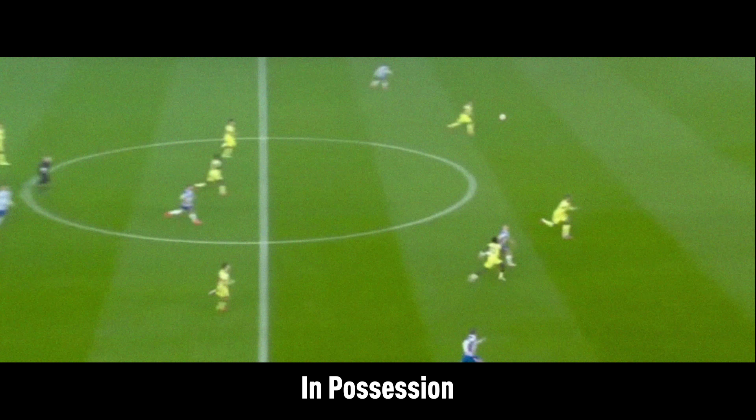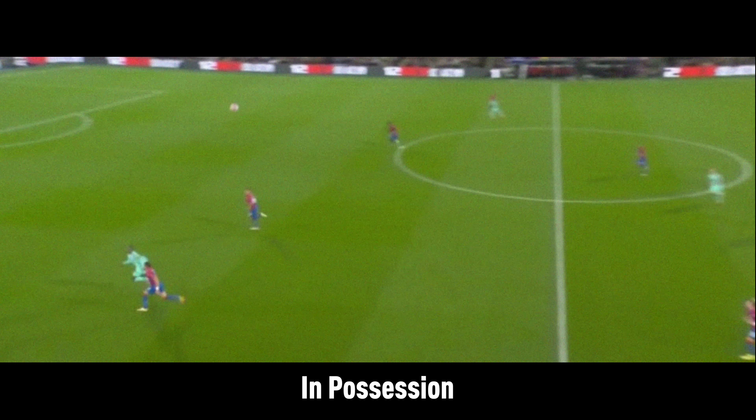They aren't comfortable sitting back as Brighton advance the ball well, but they are also wary of pressing in case Brighton looked for options over the top.